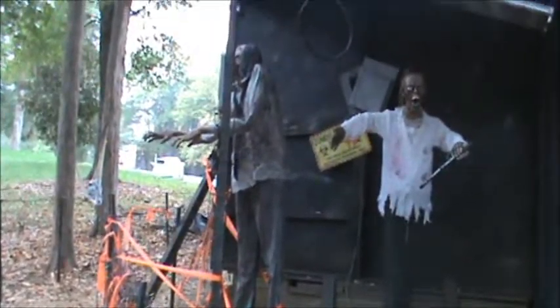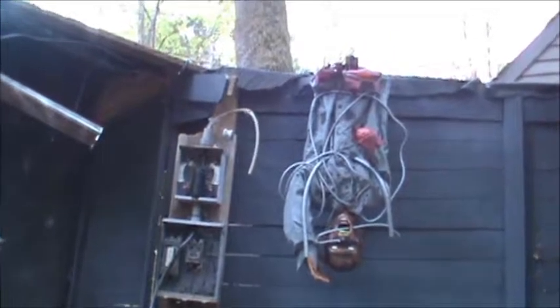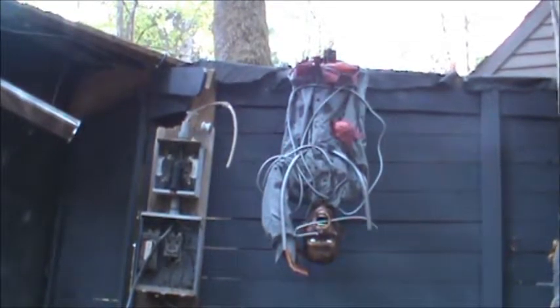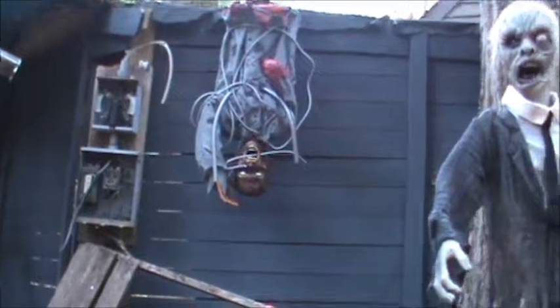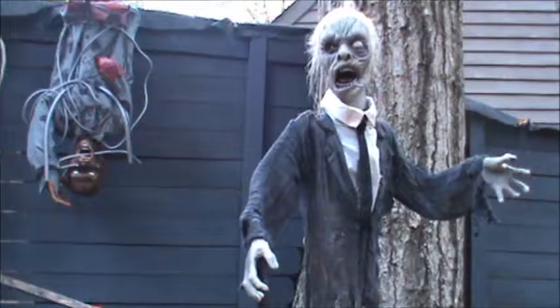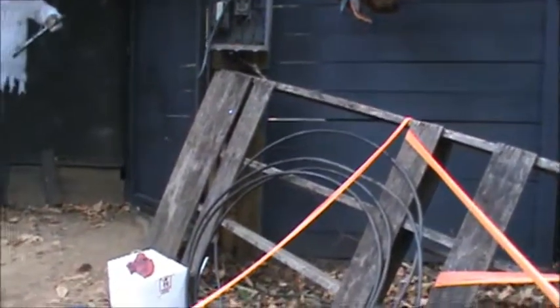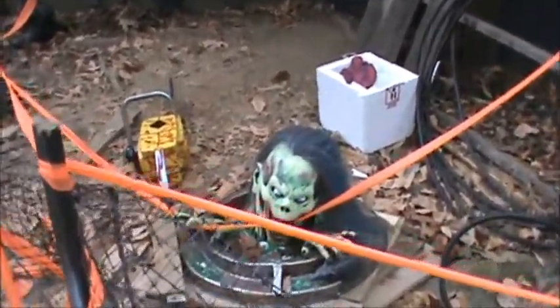Here's our zombie area. Electrical boxes with flashcrackers in them. This guy hanging upside down with the electrical wires — he was a big favorite. Another zombie guy hanging out. And this guy coming out of a manhole cover.